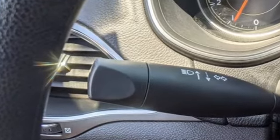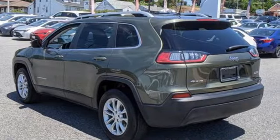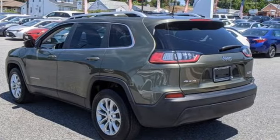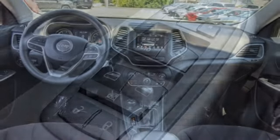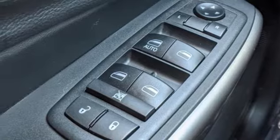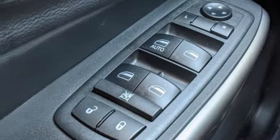Automatic transmission, air conditioning, Bluetooth wireless audio streaming, upfitter switches, manual tilting steering column, two USB ports, voice activation, active grille shutters, and three 12-volt power outlets.